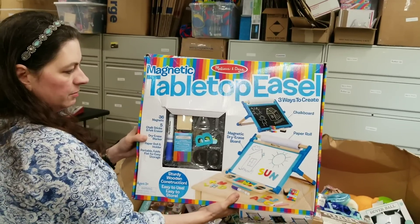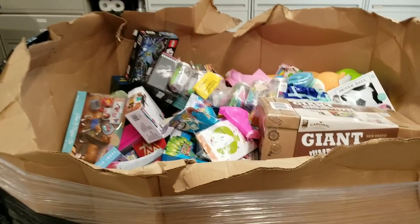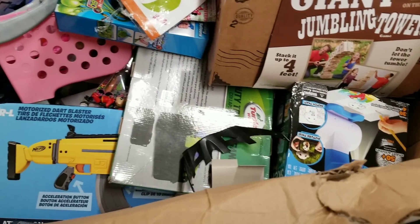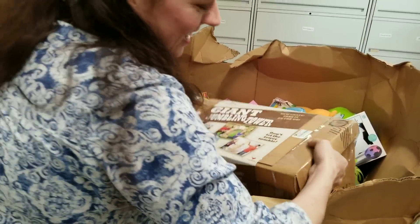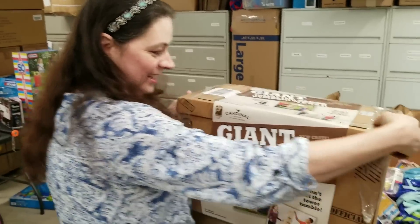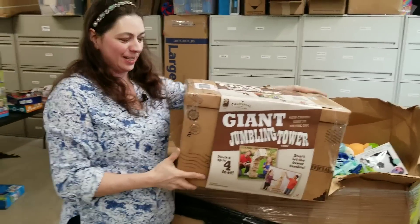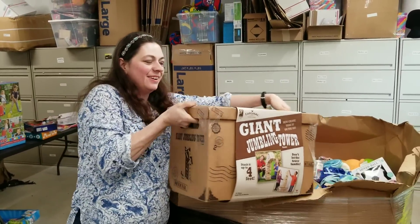Tabletop easel for little preschoolers. Giant — oh, I might have to keep this. This is Giant Jenga! It's a massive Jenga. That's awesome. We'll have to see what that's worth.